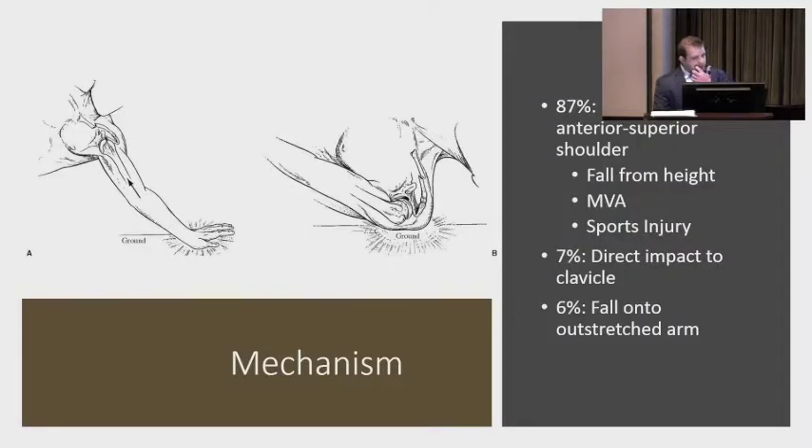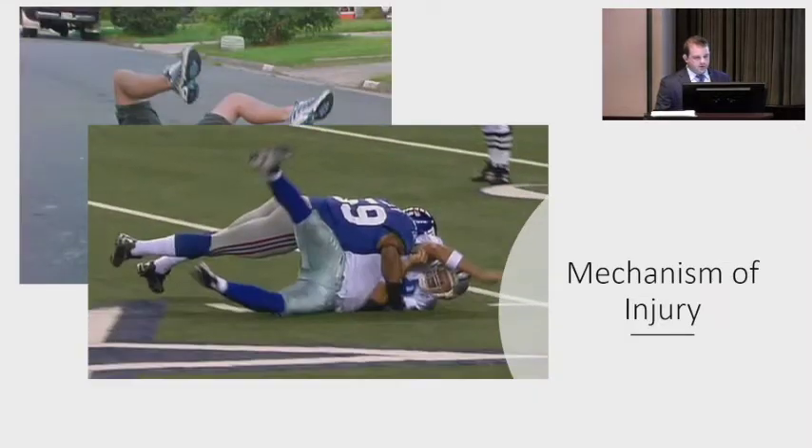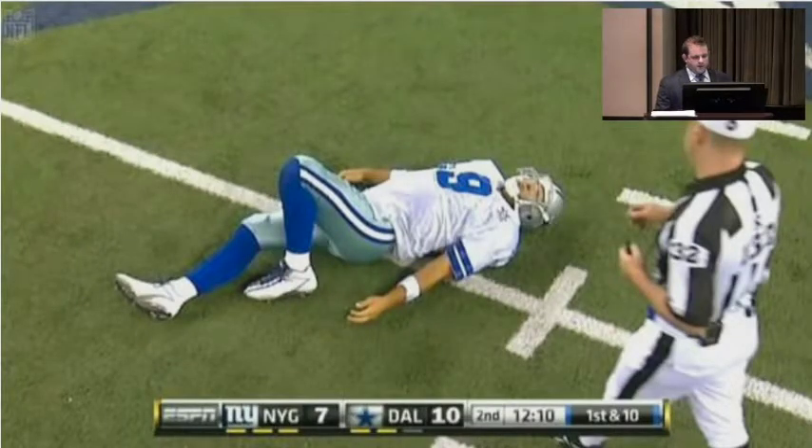The most common mechanism is a fall directly onto the shoulder — anterior superior shoulder impaction, usually a fall from height. You see this a lot in sports injuries, especially hockey players. I probably treated seven hockey players with clavicle fractures surgically this past season. Seven percent are from direct impact to the clavicle, and six percent are from a fall onto an outstretched arm, which you see more in osteoporotic older patients where the bone is weak.